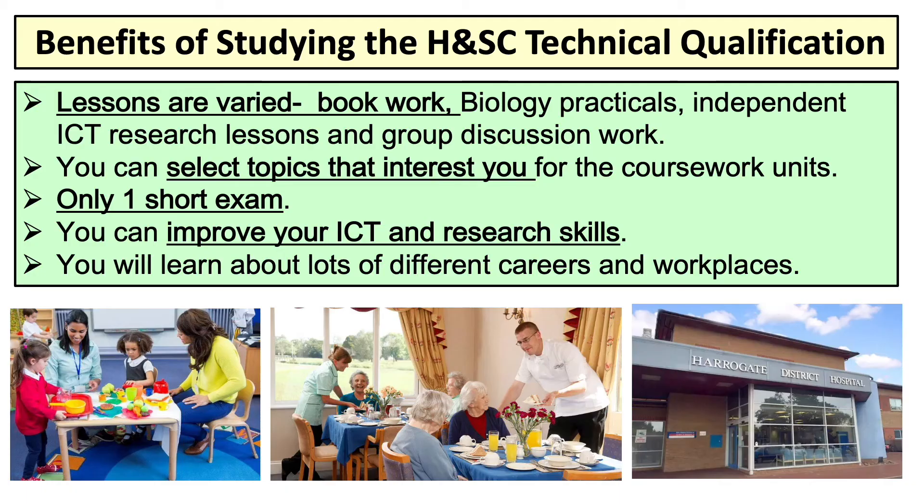Reasons you should study this qualification: as I said, it's only one small exam at the end of Year 11. The lesson styles are really varied — some are teacher-led, some are group work and practical work, you get the chance to write scripts and carry out role plays, and you get to do your own independent research about areas you're really interested in. It's also really useful if you're thinking of moving into a future course or career in health and social care.